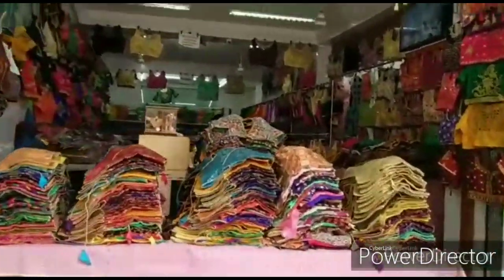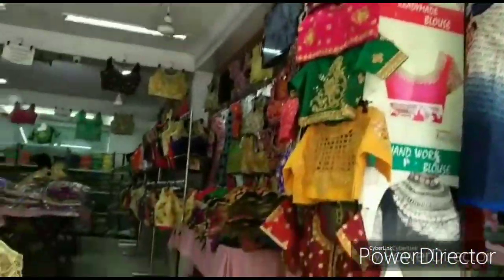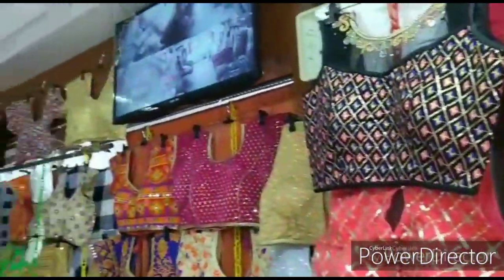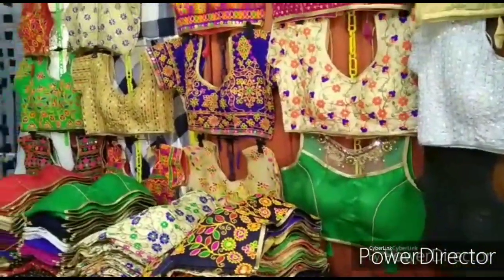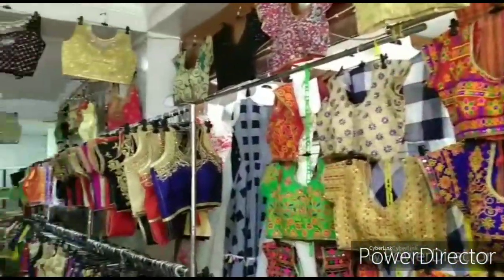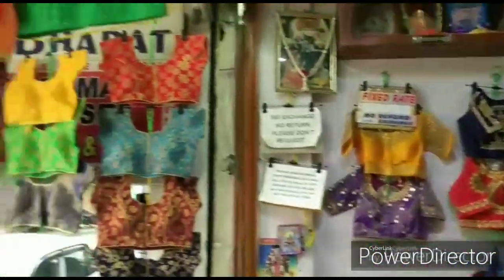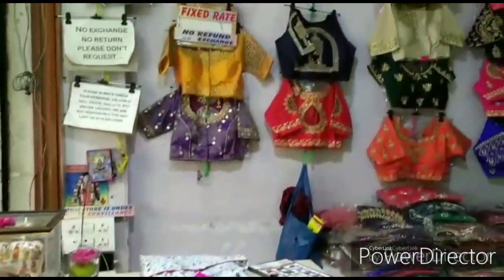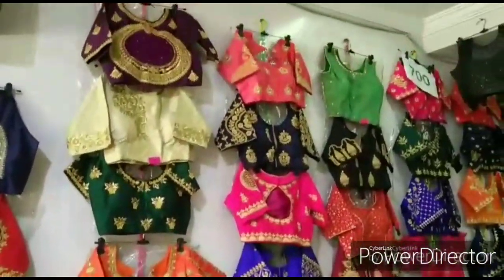There are many models and colors. There are many types of blouses here, and there are also wholesale prices.